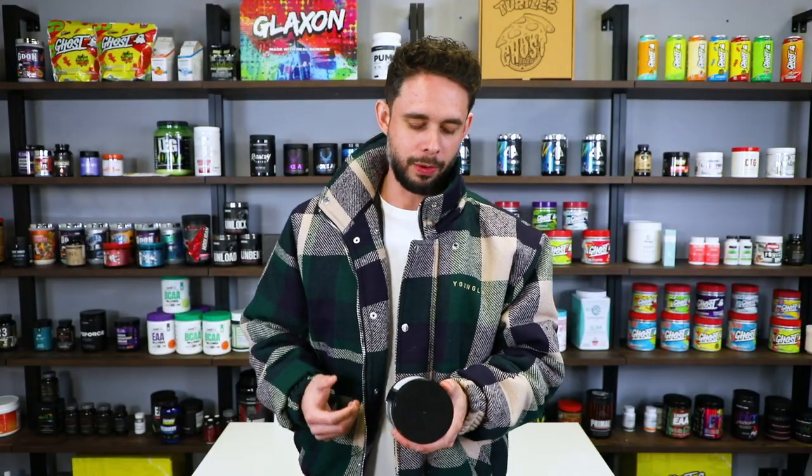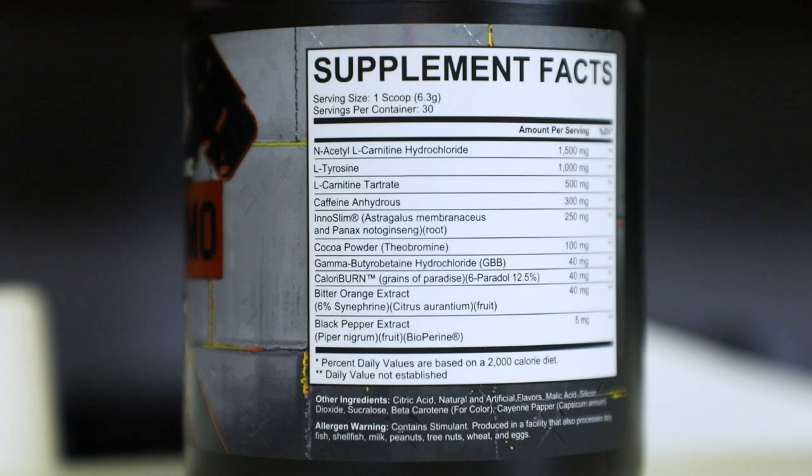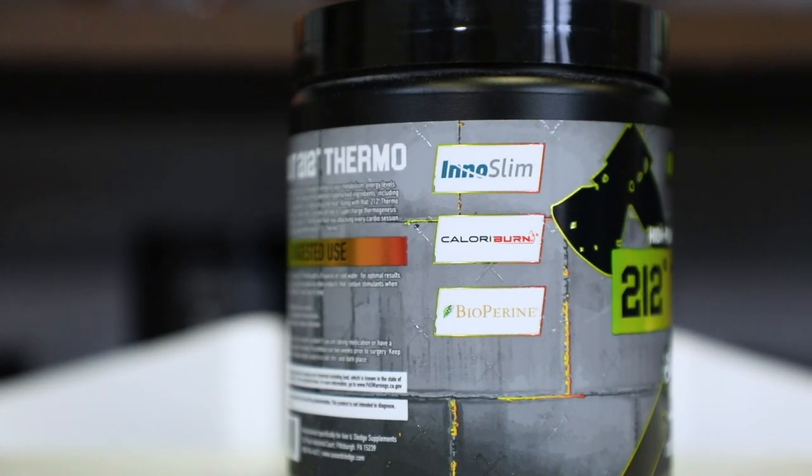Let's go over the profile quickly. We have two high-quality forms of carnitine — acetyl-l-carnitine and carnitine tartrate. You also get a gram of tyrosine, which is going to help with dopamine production. You get 300 milligrams of caffeine. Next up, we have our ingredient, which is InnaSlim at 250 milligrams — that is the clinical dose.